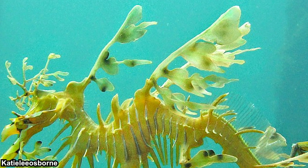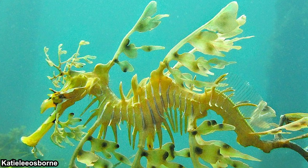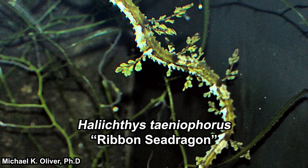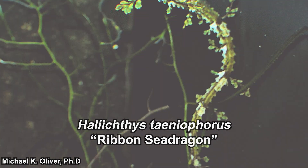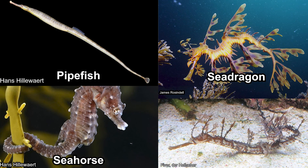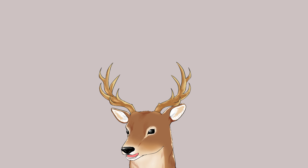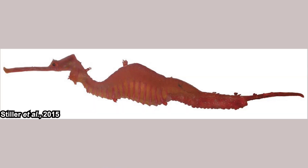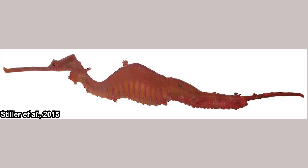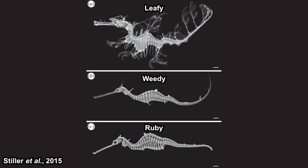Sea dragons are popularly identified to have leafy appendages, which is why other species are also called sea dragon by the public — for example, Haliichthys, also known as the ribbon sea dragon. But they are not sea dragons; they are pipefishes. Their posture is relatively straight and their juveniles have caudal fins that dissipate towards adulthood. Not even all sea dragons have leafy appendages — the ruby sea dragons do not have those, though they still have the spines that support them. Comparing the skeletons, the ruby sea dragon is actually very similar to the weedy, so the classification makes sense.